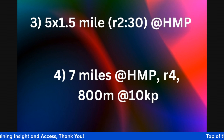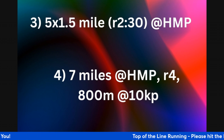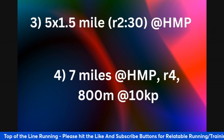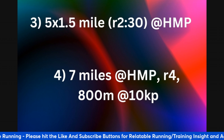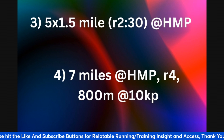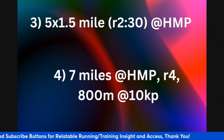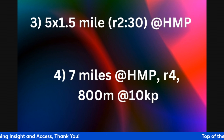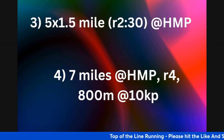You can also progress to 5 times 1.5 miles at goal half marathon pace with a 2-minute 30-second recovery. Then further progress to 7 miles at half marathon pace, take a 4-minute active recovery, and finish with a hard 800-meter rep at 10k pace. That gives you seven-and-a-half miles of total volume — these two workouts can be done a couple weeks apart.